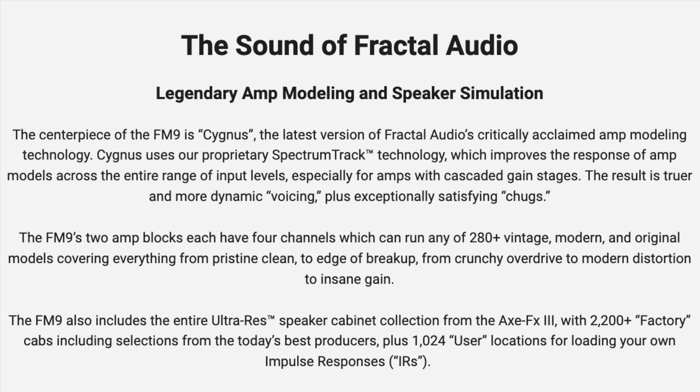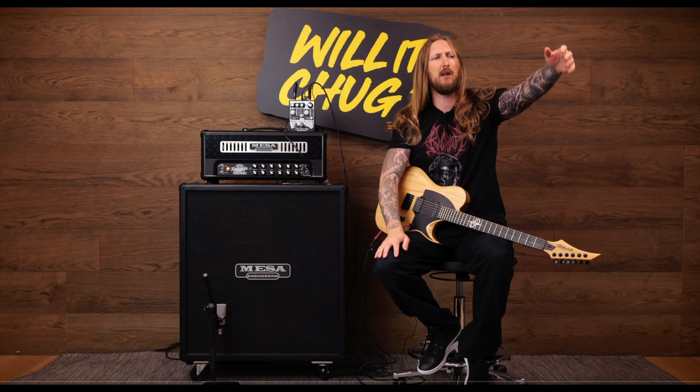Cygnus uses Fractal's proprietary Spectrum Track technology, which improves the response of amp models across the entire range of input levels, especially for amps with cascaded gain stages. The result is truer and more dynamic voicing, remarkable touch sensitivity, and exceptionally satisfying chugs.